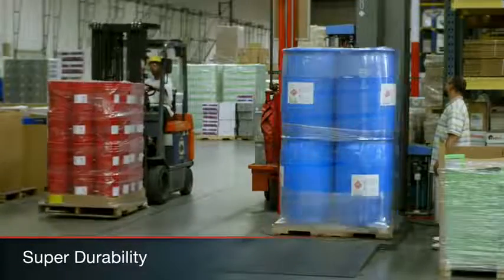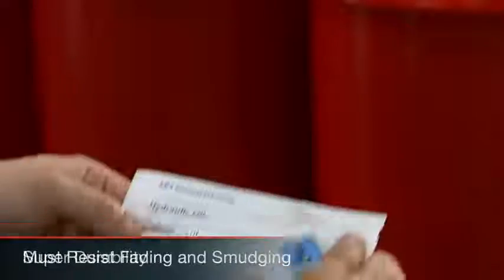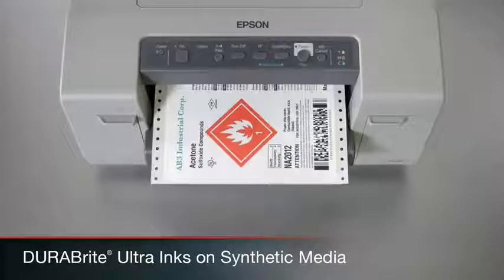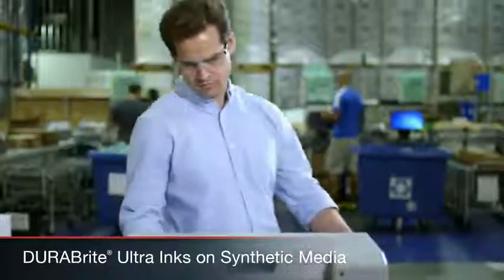Durability is crucial. Your products must survive harsh shipping and handling environments with labels that resist fading and smudging. Epson's DuraBrite Ultra inks on synthetic media provide bold text, colorful graphics, and high-quality barcodes while delivering critical durability.